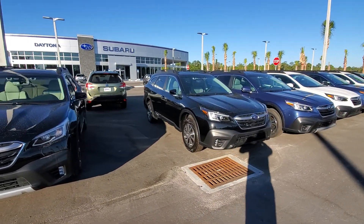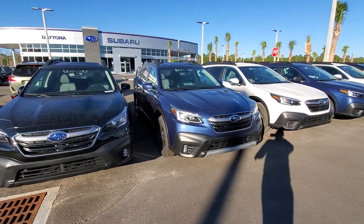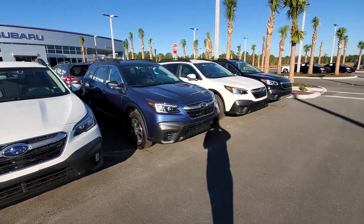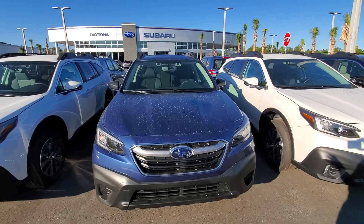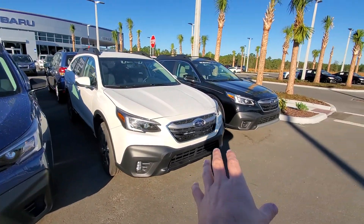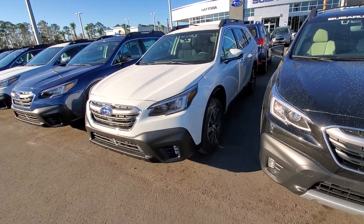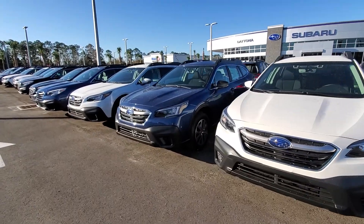I'd love to speak to you more about exactly what options, what trim level, what interior material, what exterior color and interior color you need in an Outback. That way I can determine which one would be right for you. There are also two different engine choices for the Outback: there's a turbo 2.4 liter, about 260 horsepower, and there is a 2.5 liter non-turbo, about 186 horsepower, so there's different choices when it comes to the engine and the power output.